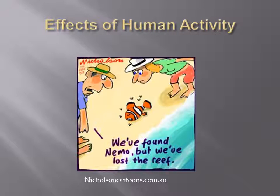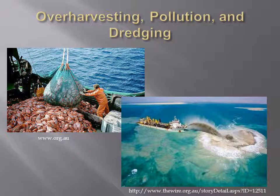Population declines in the Great Barrier Reef can be attributed to a number of factors, many of which are direct results of human activity. Direct anthropogenic stressors of the Great Barrier Reef include over-harvesting, pollution of ocean water, and dredging.